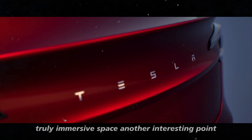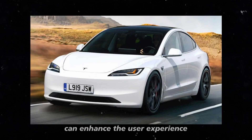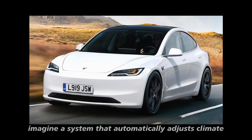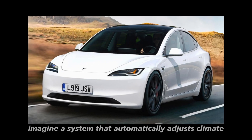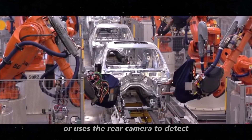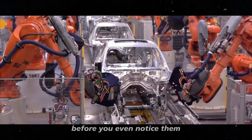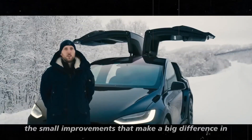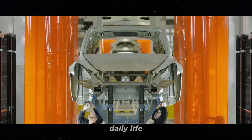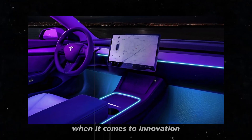Another interesting point is how the interior technology can enhance the user experience. Imagine a system that automatically adjusts climate and lighting settings based on your preferences, or uses the rear camera to detect and alert you to potential dangers before you even notice them. These are the small improvements that make a big difference in daily life and show how Tesla continues to lead the way when it comes to innovation.